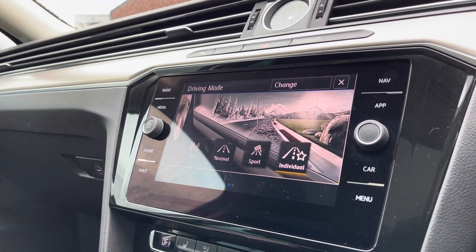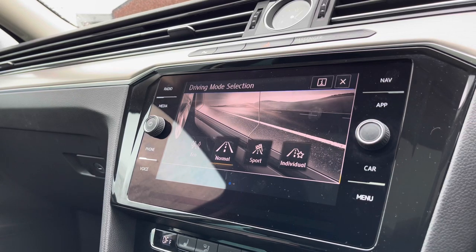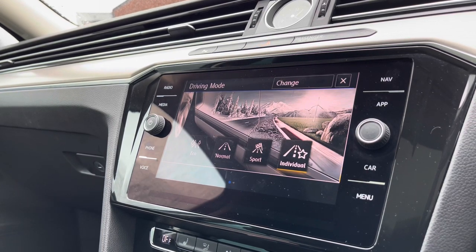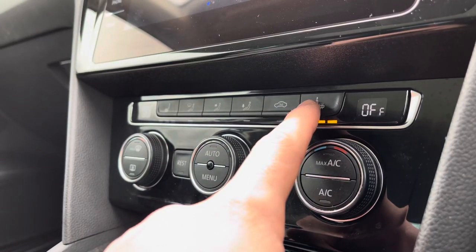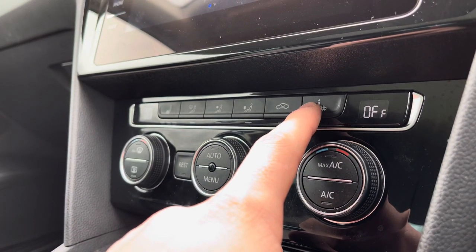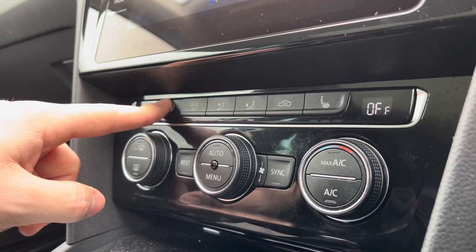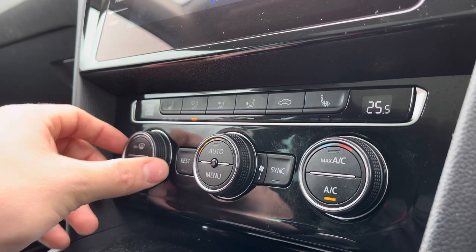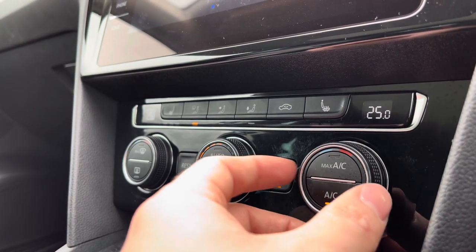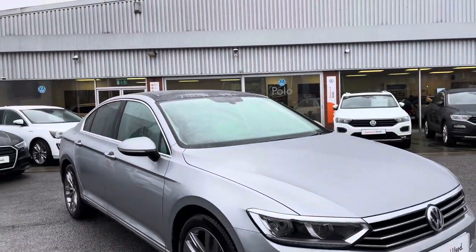The driver mode selection offers four different driving experiences so you can create a tailored driving experience for yourself — if you're in for a sportier experience, choose Sport; for something more comfortable, choose Normal. The heated seats provide warmth and comfort with three different heat intensities to choose from, separately controlled for you and your front passenger. There is also a dual climate control system which can be separately controlled or synced so both zones are managed through the master switch on the driver's side.